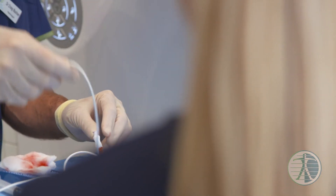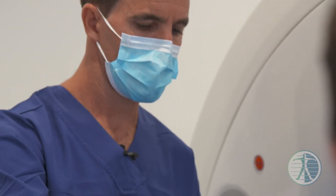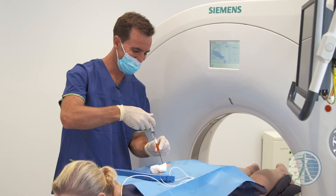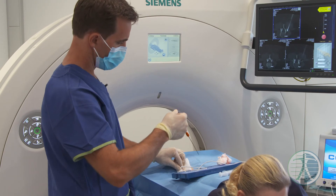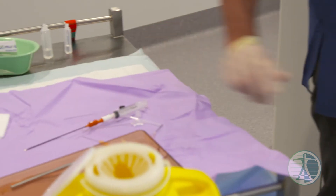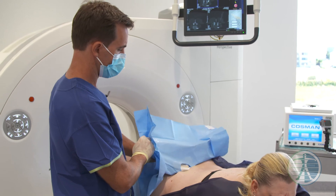The procedure takes about 30 minutes and we do it as a walk-in walk-out procedure for the patient. We do it under local anaesthetic and the patient has to lie still on the CT scanner.